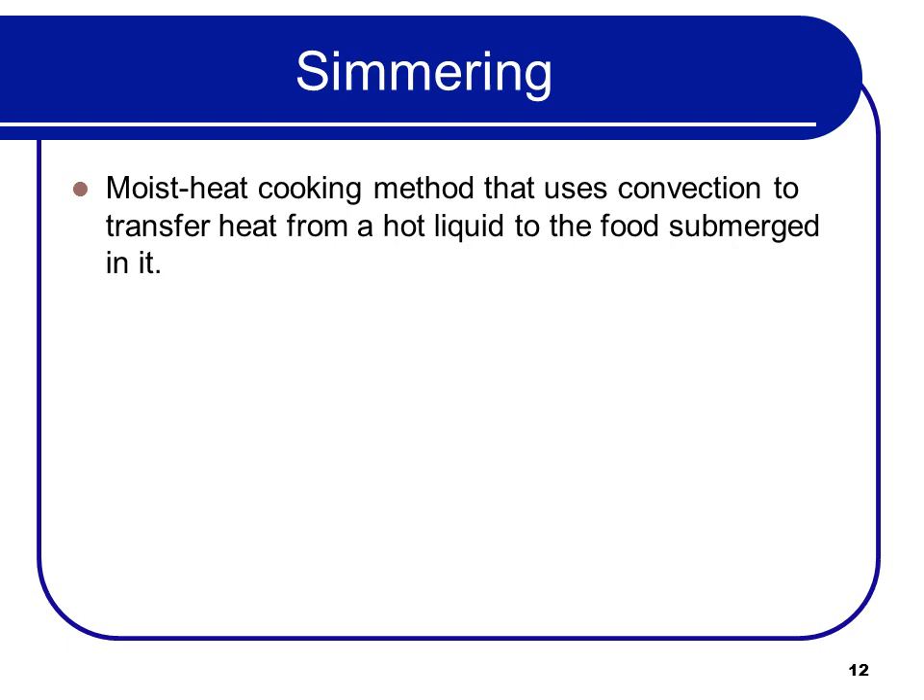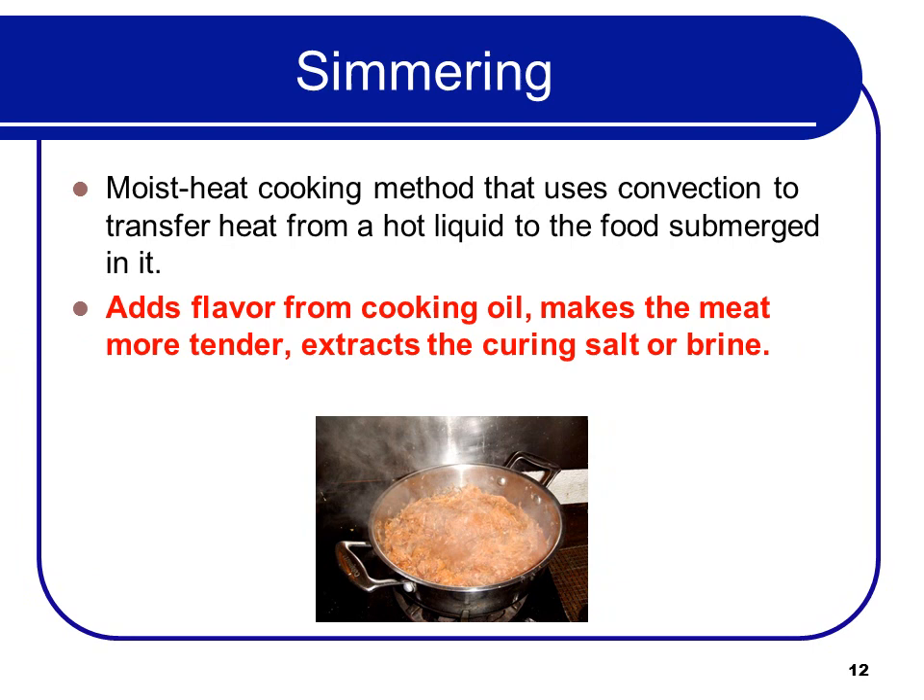Simmering is a moist heat cooking method that uses convection to transfer heat from a hot liquid to the food submerged in it. Simmering adds flavor from the cooking oil, makes the meat more tender, and extracts the curing salt or brine. So a test question would cover all of that — either asking what simmering is, or asking what adds flavor from cooking oil, with simmering as the answer.